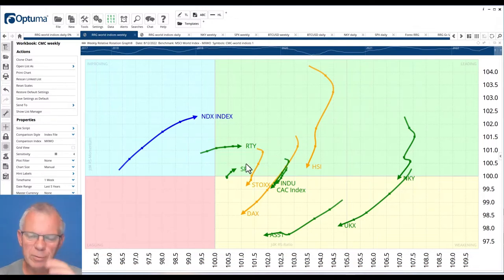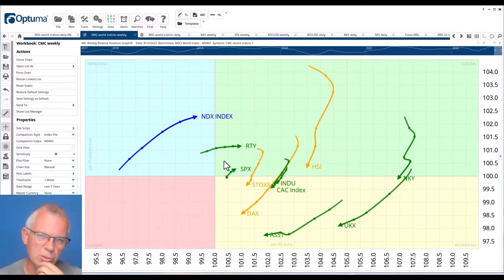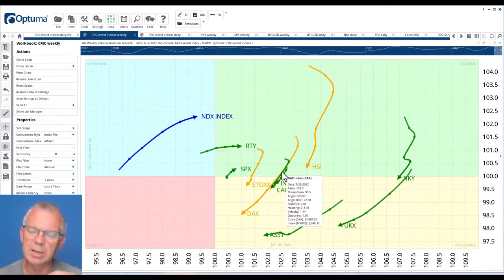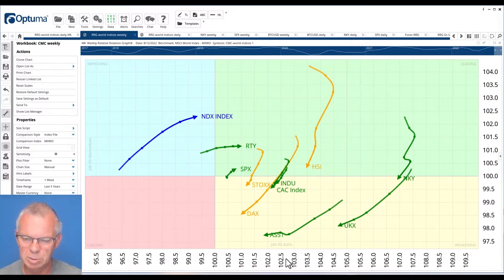A few observations: US markets — the NASDAQ, the Russell 2000, and the S&P 500 — are traveling at a strong RRG heading. That is good; they're still picking up. But if you look at the other tails, the majority of them are at what we call a negative RRG heading. They're moving lower on both the JDK-RS ratio scale and the JDK-RS momentum scale. The RS ratio is the horizontal axis and the RS momentum is the vertical axis. This tells us that US markets are picking up against the other major markets, and the weekly picture is fairly clear in that respect.